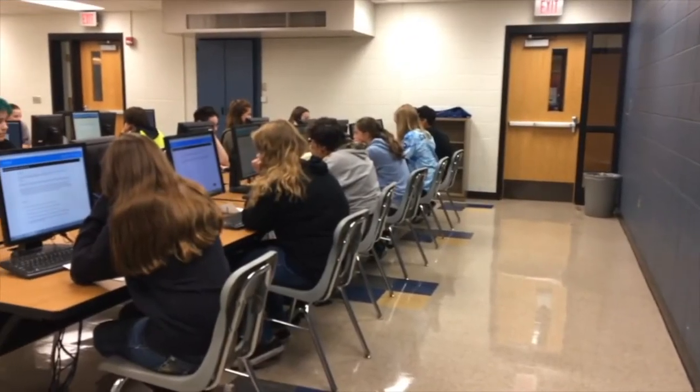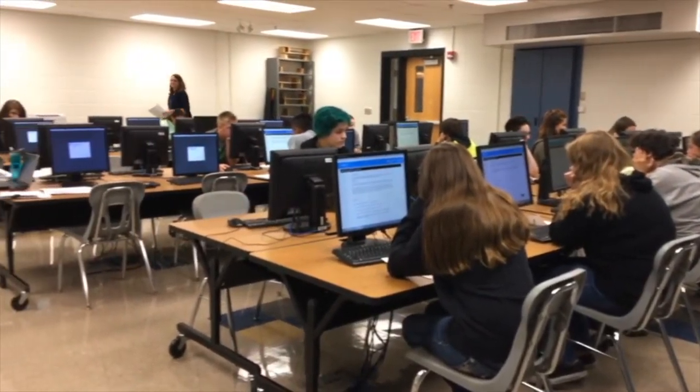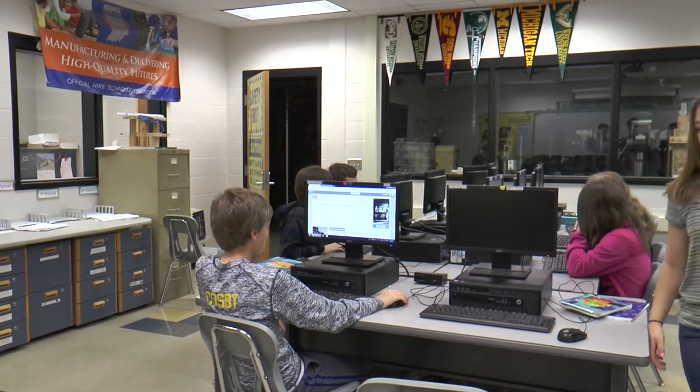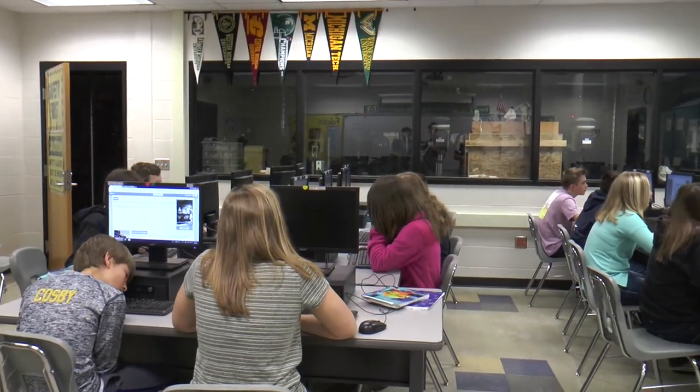Let's head back inside where you'll have a few more classes to finish out your day. In many classes, technology is a major part of the learning experience. Because of this, you'll use computers throughout the day.